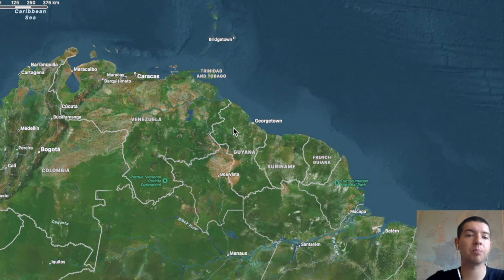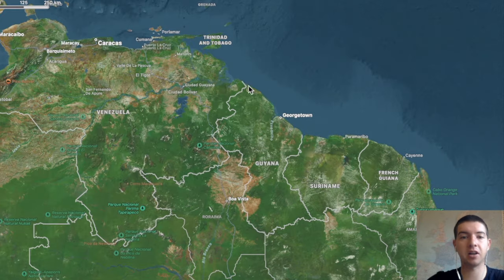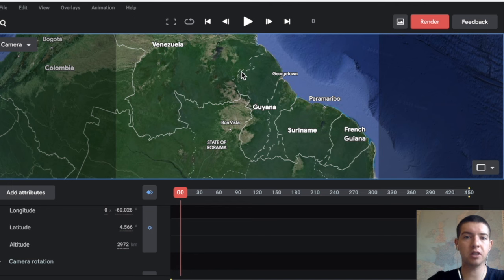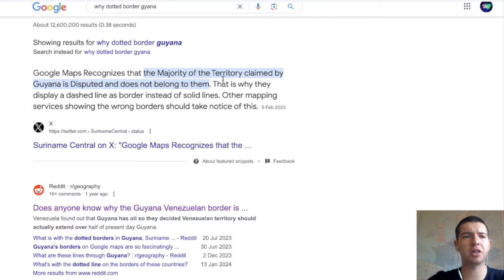I just saw something interesting about this border with Guyana. When you look at Apple Maps you see there is a hard line showing a border between two countries, but if we go to Google Maps we see there is a dotted line. Google says this is because they've recognised that the majority of territory claimed by Guyana is disputed and does not belong to them — this is why they display a dashed line.